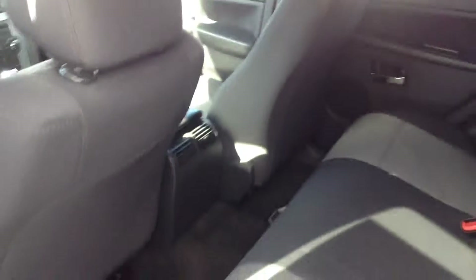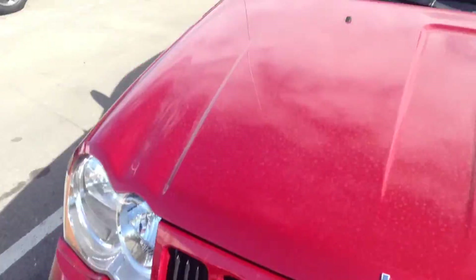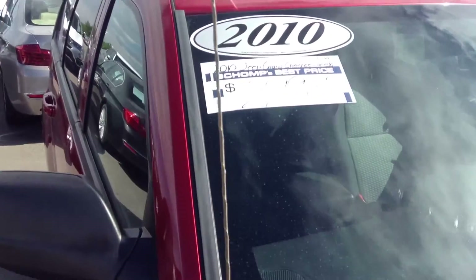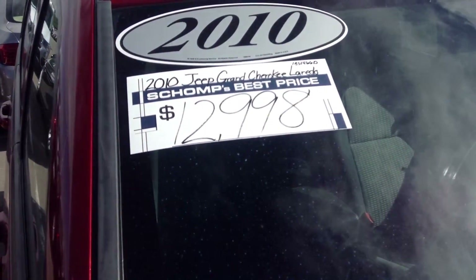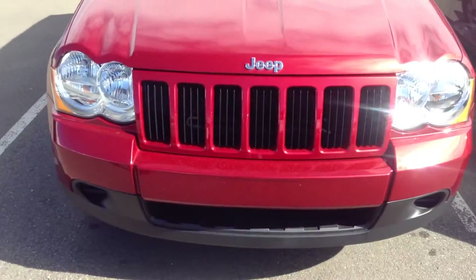This is a nice looking vehicle — a couple little nicks and cracks here and there, but for the year, the condition, and the price point, our shop's best price will be $12,998. With that, you're never going to have any added dealer handling fees — never $500, $600, $700 tacked on. The price of the vehicle is the price of the vehicle. We're a best price dealer, so we give you our best price up front.